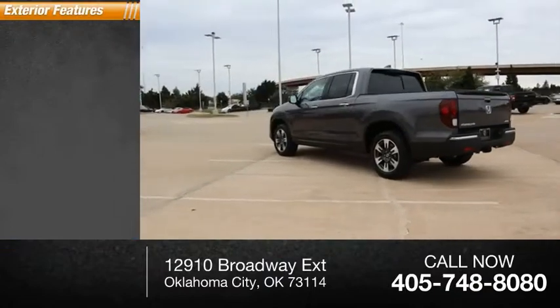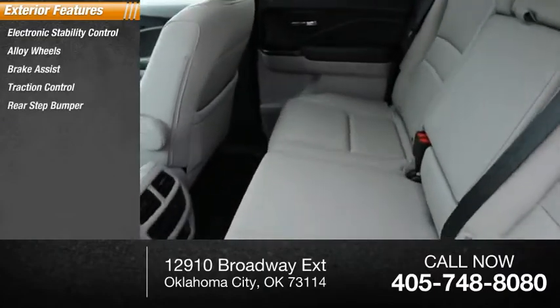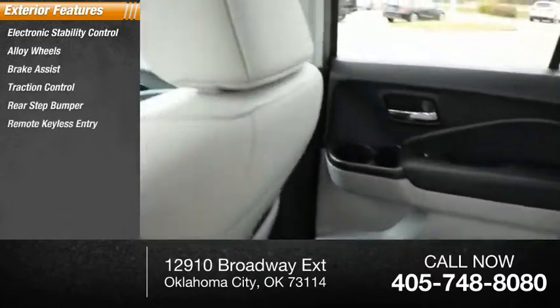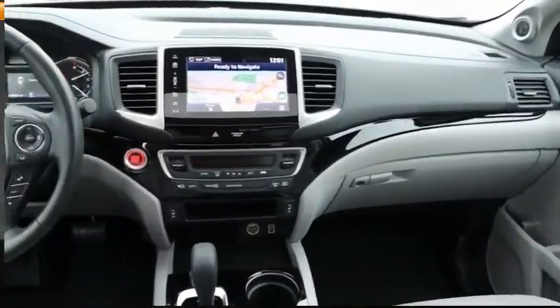Here are some of this vehicle's great options: electronic stability control, alloy wheels, brake assist, traction control, rear step bumper, remote keyless entry, fog lights, speed control, four-wheel disc brakes, and power moonroof.